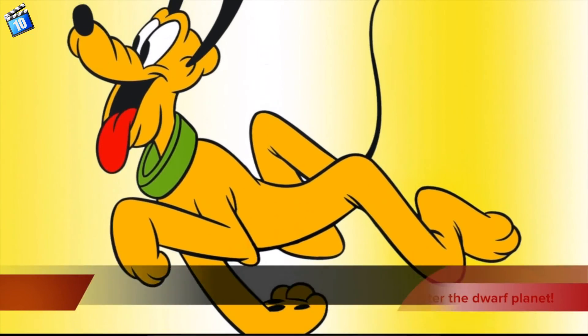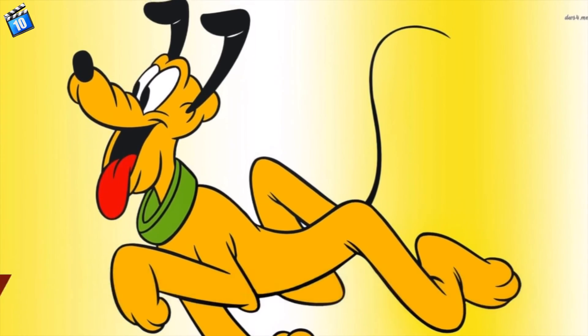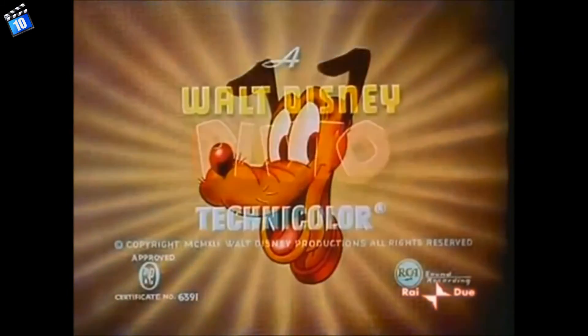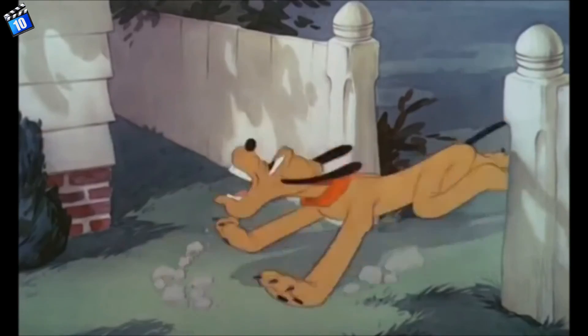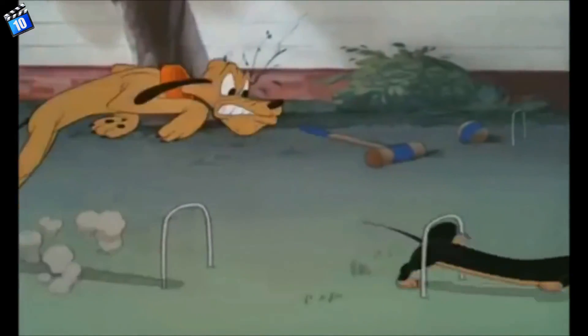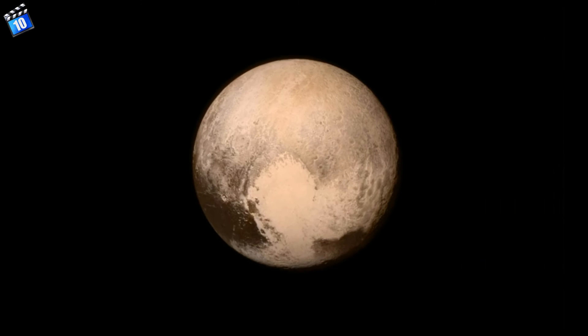Number 1. Disney's Pluto the Dog was named after the dwarf planet. Walt Disney created a character named Pluto in the same year the planet Pluto was discovered. The company never revealed whether it named their character after the planet. However, the Pluto Dog became just as popular as planet Pluto.